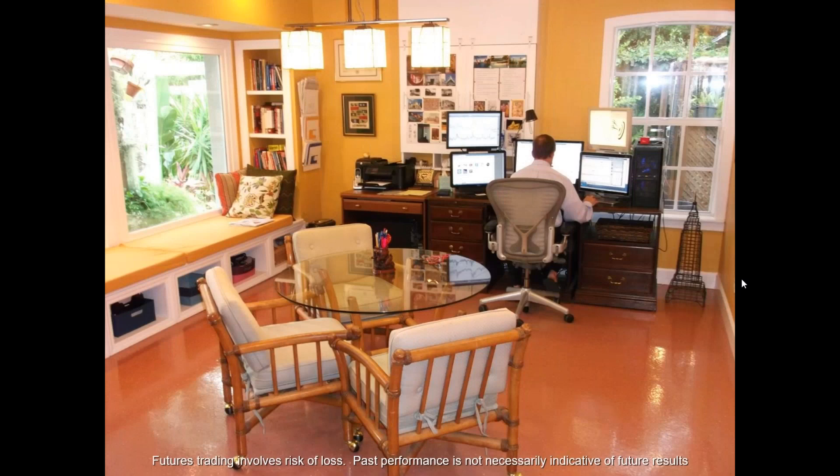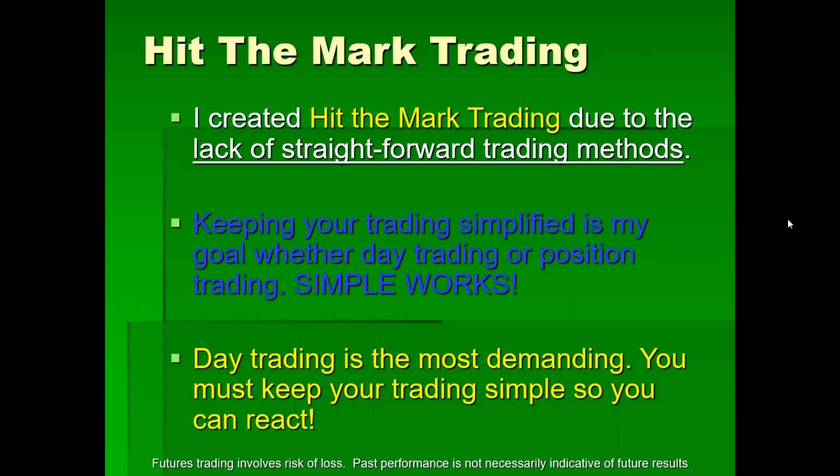This is me — and behind me, some of my orchids. I must have about 300 to 400 orchids. I live in Southwest Florida where they grow pretty well. This is my trading room at the house. The internet is so poor I had to rent an office. I created Hit The Mark Trading due to a lack of straightforward trading methods. If you can keep trading simplified — which is my goal — you're going to be matching what the professionals are doing. They keep things very, very simple. It is the retail trader who complicates.